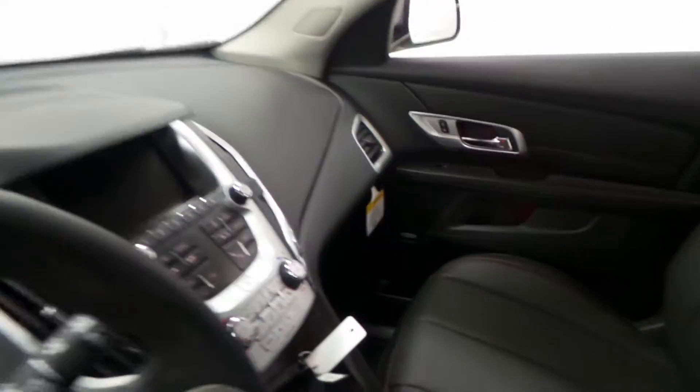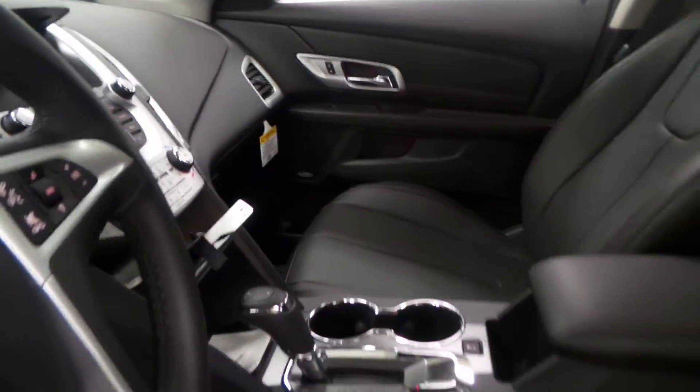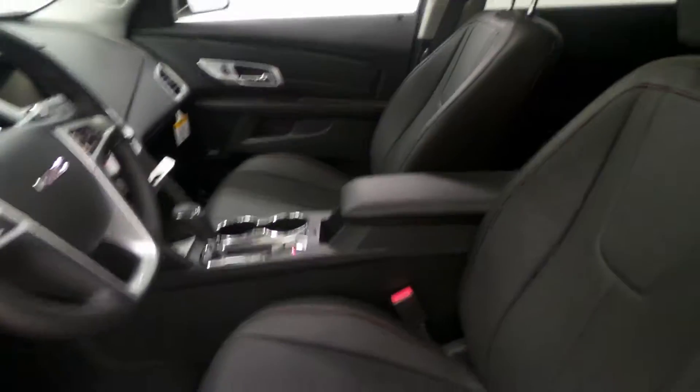Here's the front seat. You can see we have the black leather interior, touchscreen display, heated seats, tap shifter, leather wrapped steering wheel, and much much more.